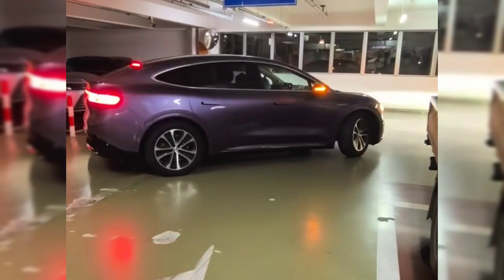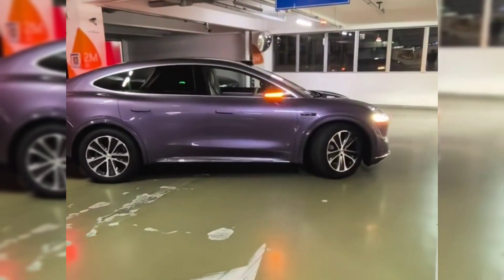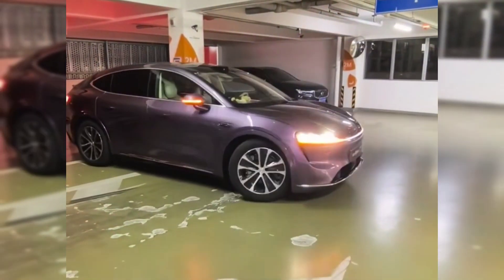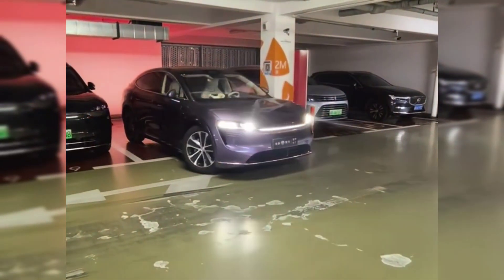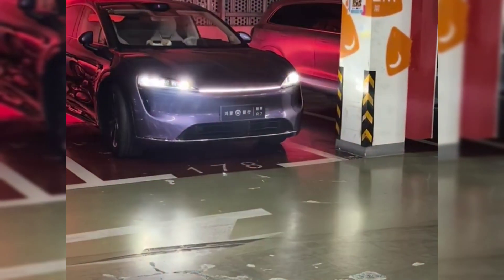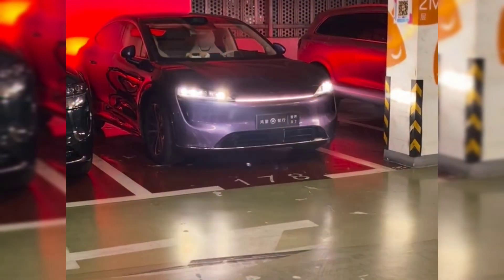In Australia, the RWD trim starts at $63,400 Australian dollars, and the long-range AWD launch edition is priced at $73,400 Australian dollars. These prices reflect slight increases from the previous models, but with the enhancements, the value proposition remains strong. US pricing and availability are expected to be announced soon, so keep an eye out for updates.